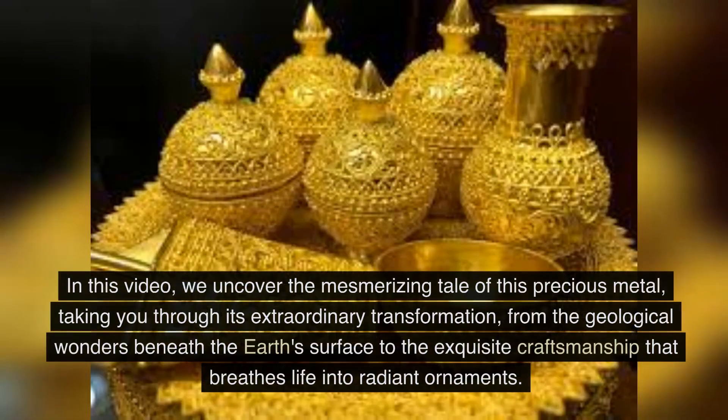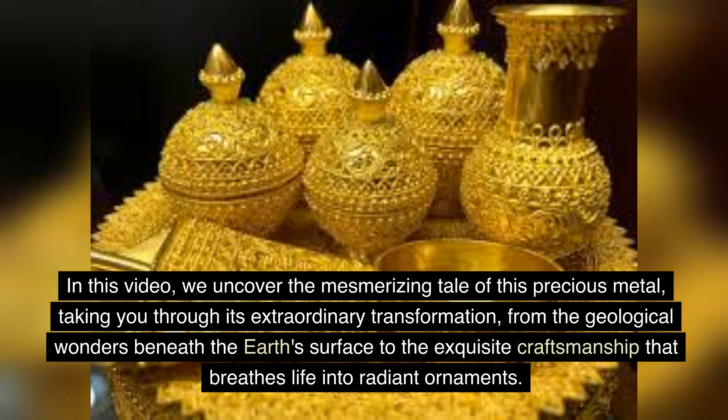In this video, we uncover the mesmerizing tale of this precious metal, taking you through its extraordinary transformation, from the geological wonders beneath the Earth's surface to the exquisite craftsmanship that breathes life into radiant ornaments.